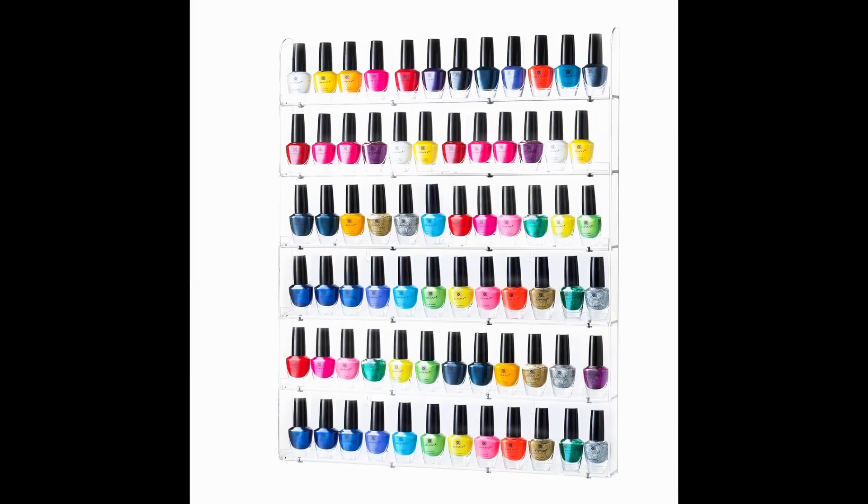Next is our nail polish rack. Britta works for a nail polish brand, so we needed a place to store a lot of polishes. Bins take up too much space and we have wall space in our office, so we bought this and it actually looks really cute — we get a lot of compliments on it. It's currently unavailable on Amazon but has come back in stock before. It was about $20-something and stores 102 bottles, which is amazing. If you're a nail polish fanatic, it's a great way to display them and you'll actually use them more.